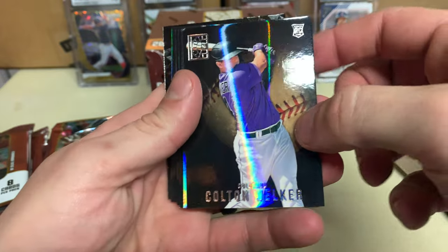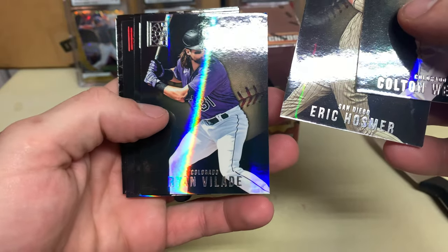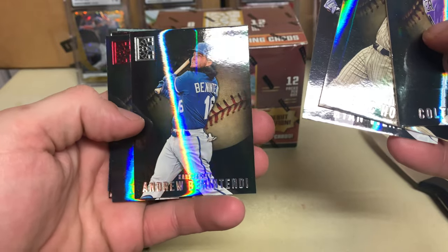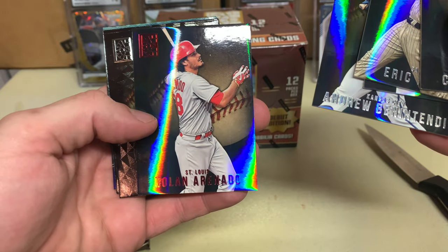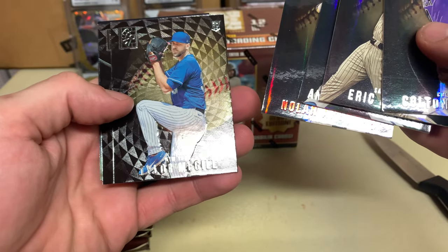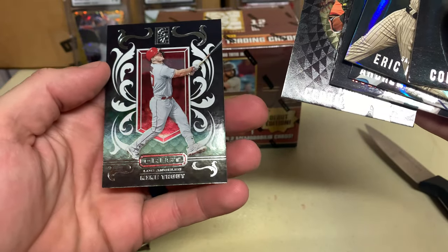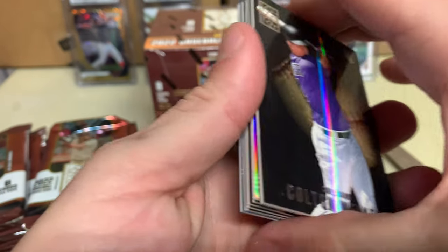Colton Welker, Eric Hosmer, Brian Blad — that's a rookie, never heard of him — Andrew Benintendi, Nolan Arenado. That's a red parallel, that's a nice card. Tower McGill, Cedric Mullins, and Mike Trout — that's a Caressed insert. That's cool.